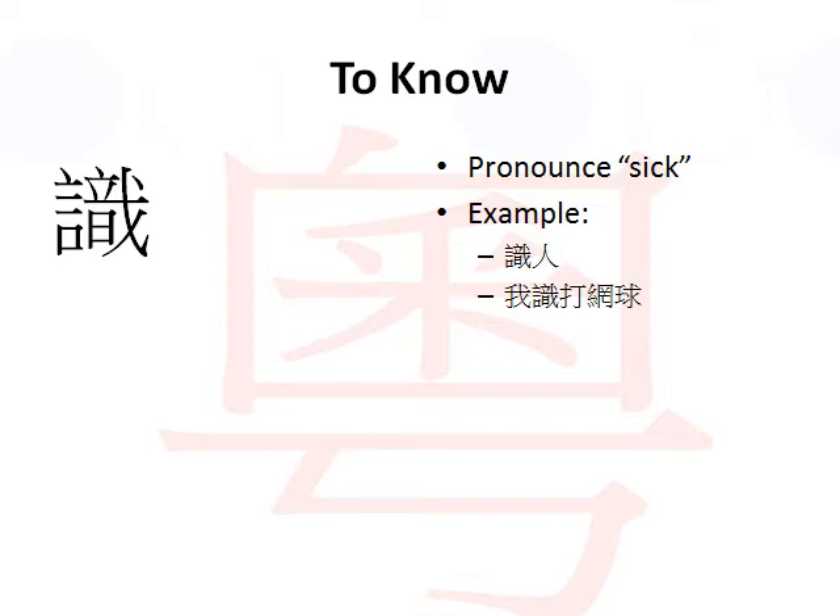The bottom one is a bit long. I'll pronounce it once and explain what it is. It would be 我識打網球. What this means is: I know how to play tennis. 打網球 means play tennis, 網球 means tennis, and 我 - you already know - means me or I. So this phrase 我識打網球 means I know how to play tennis.